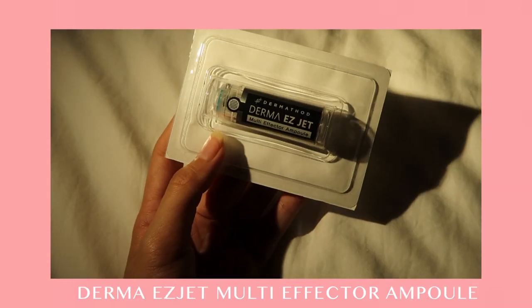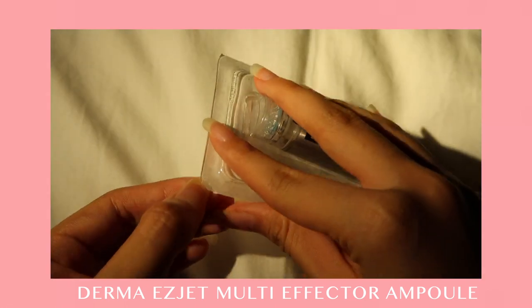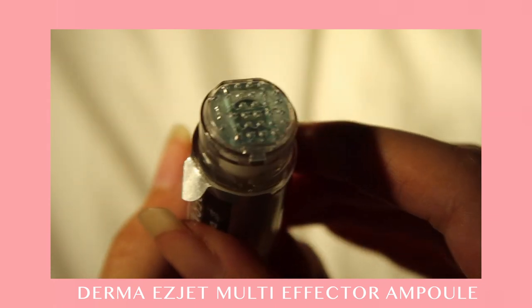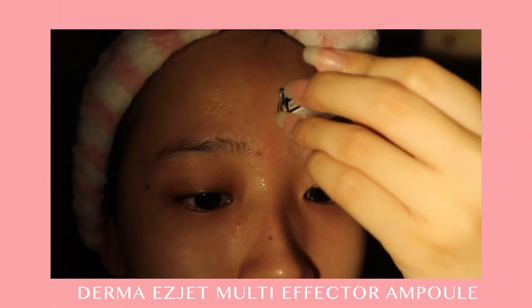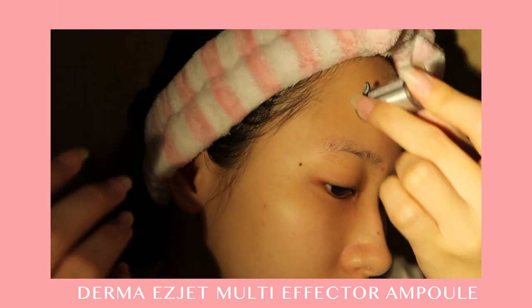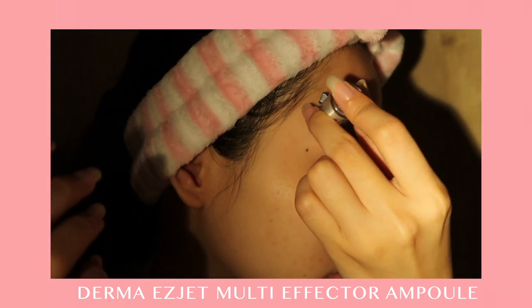Moving on to micro needling, I am using the Derma Easyjet Multi-Effector Ampoule. It has a lot of fine and tiny needles that help to inject proteins and great nutrients into my skin — that's the micro needle therapy system.